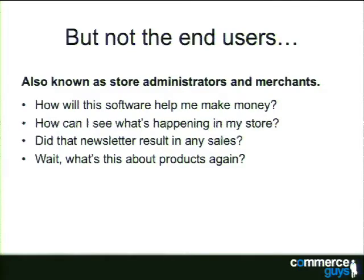We should do a better job answering questions like: how will Drupal Commerce help me make money, how can I see what's happening in my store, or when I send out a newsletter, how much money am I actually making? In Drupal Commerce's core, we separate product data definition from how a product is displayed — you have to define all the variations of a T-shirt, the different sizes and colors, and then have a node that references all those variations to turn it into one add-to-cart form.